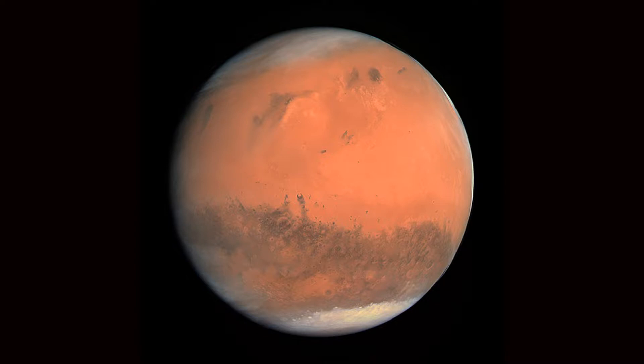The diameter of Mars is about 6,779 km, which is about half of the Earth, and the volume is about 15% of the Earth.